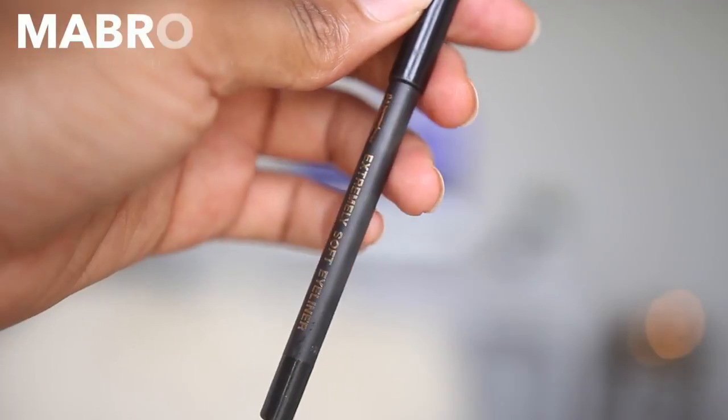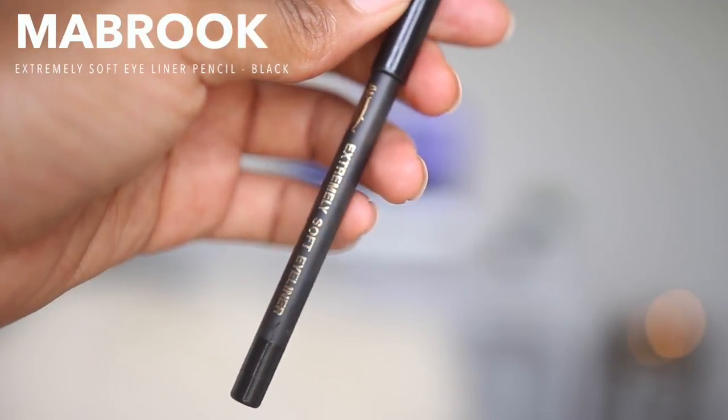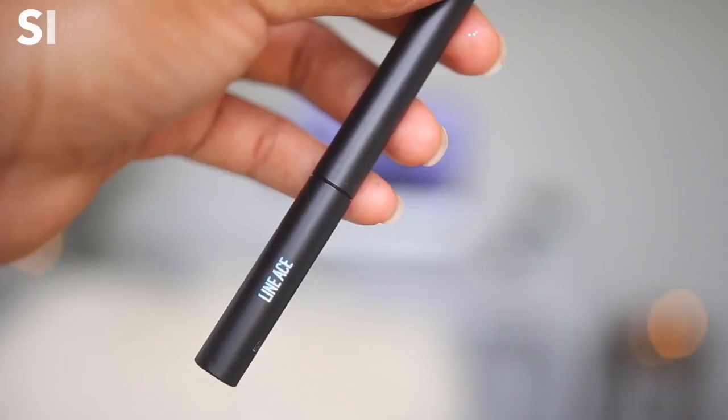I'm going to line my waterline using this Mabrook Extremely Soft eyeliner pencil in black. Then for my liner, I'm using a liquid liner by Sigma — I'm going to create a very tiny, small line, nothing dramatic. I don't like the applicator it comes with, so I'm switching to my regular MAC 210 brush. The liner itself is very black and super pigmented, and the brush gives me the control I need — that applicator was just too flimsy.